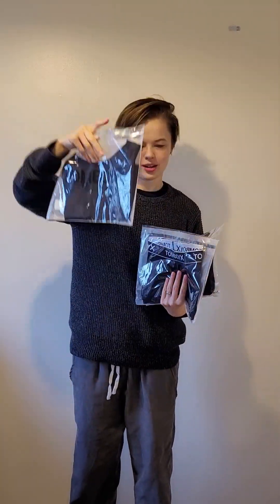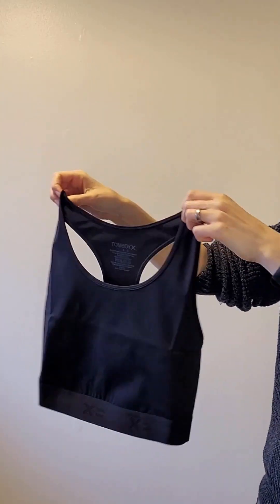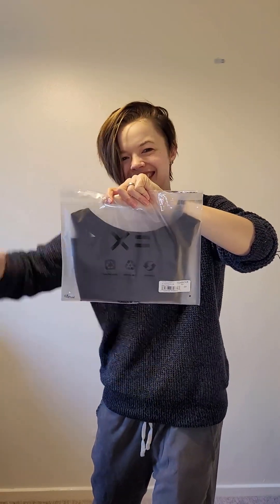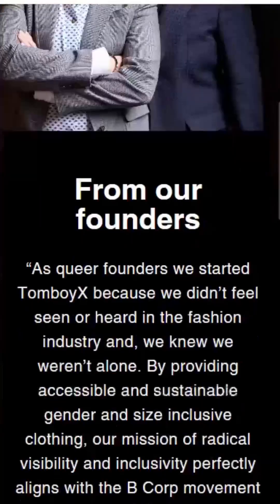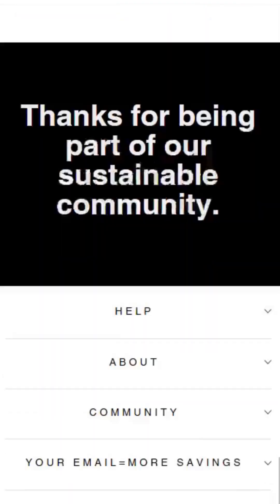TomboyX is a market leader in gender-affirming underwear, so I was keen to review their compression tops. They sent me their standard compression top, racerback and full tank. Also these awesome boxers — I won't review them in full but they are comfortable, stylish and well made. The items arrived swiftly and a lot of their packaging was recyclable. TomboyX is B Corp certified and offers high levels of sustainability and ethical working practices throughout every element of their company.